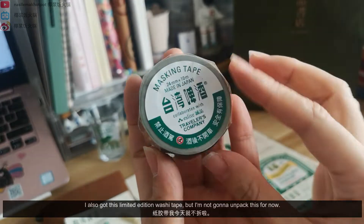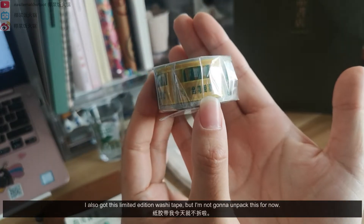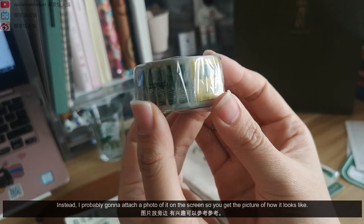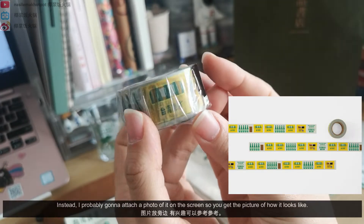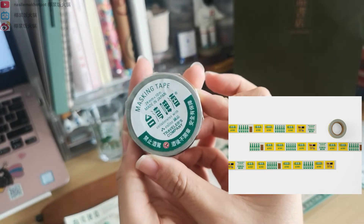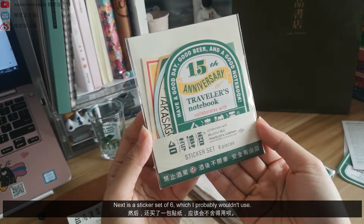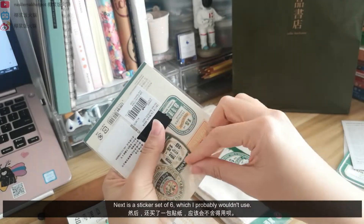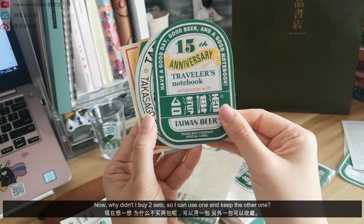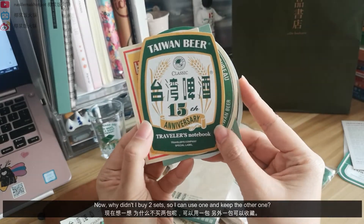I also got this limited edition washi tape, but I'm not gonna unpack this for now. I'll probably attach a photo of it on screen so you get the picture of how it looks like. Next is a sticker set of six, which I probably wouldn't use. Why didn't I buy two sets so I can use one and keep the other one?